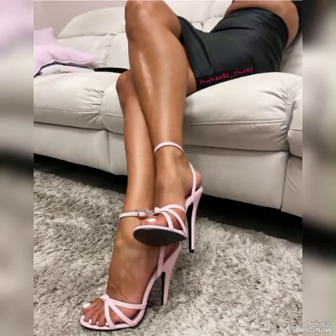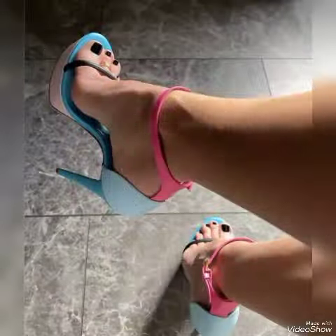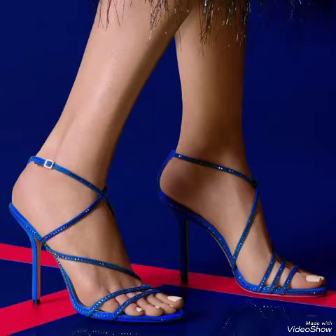Sexy, pretty high heel sandals for the ladies to wear at different places and different parties — for example, dance parties, evening parties, and marriage parties. So dear friends, I suggest you to watch this video till the end for more designs and more ideas.